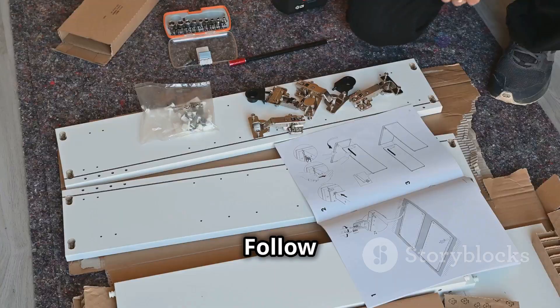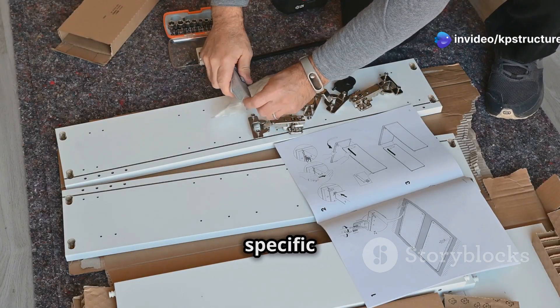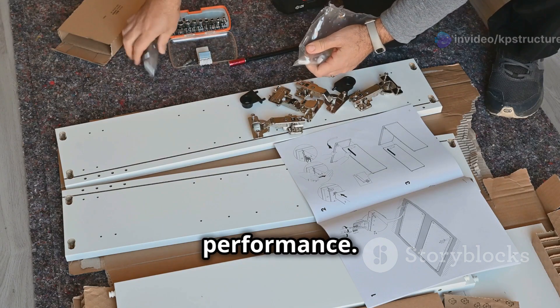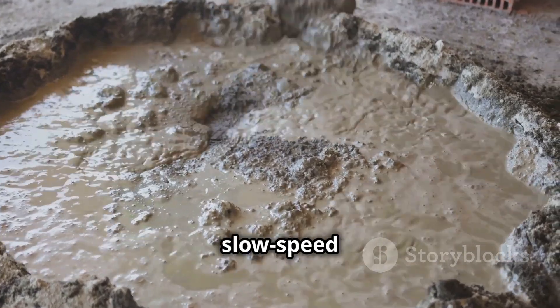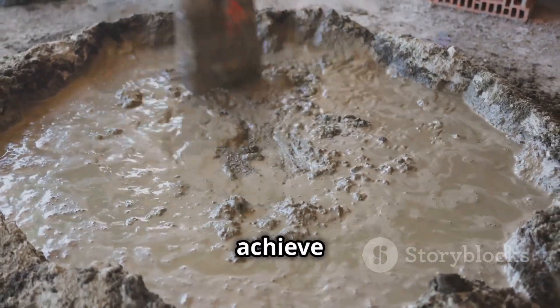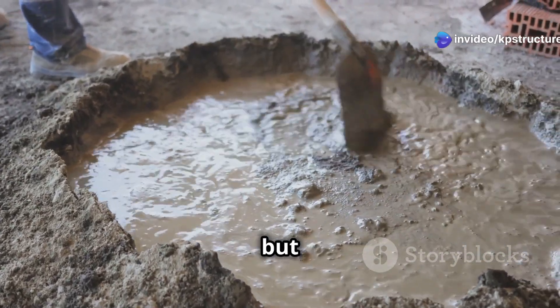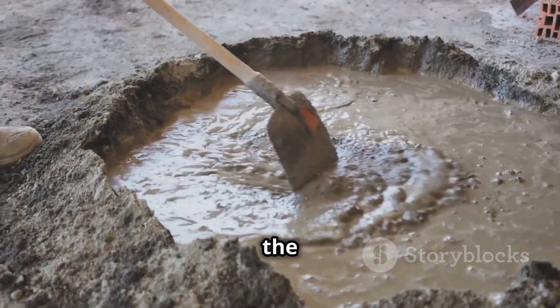Step two: mixing the mortar. Follow the manufacturer's instructions carefully, as each type of mortar has its own specific requirements. Add water gradually to the dry mix using a slow-speed drill with a paddle attachment to achieve a smooth, lump-free consistency. Mix thoroughly but not too vigorously — over-mixing can introduce air bubbles that weaken the mortar.